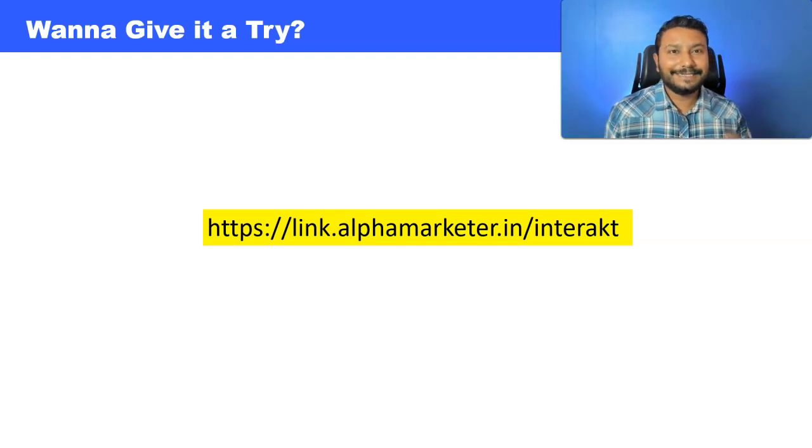Full disclosure: this is an affiliate link, which means if you use my link and create an account, I might end up getting a small commission at no extra cost to you. This will be an encouragement for me to keep creating videos like this and help you grow your business with the power of WhatsApp conversational marketing. I hope you enjoyed this video — if you have any questions, feel free to let me know in the comments and I'll be happy to answer them. Thank you so much, until next time, bye-bye.